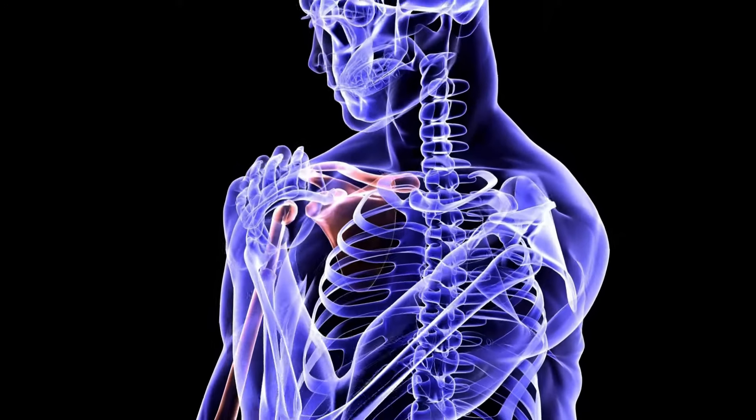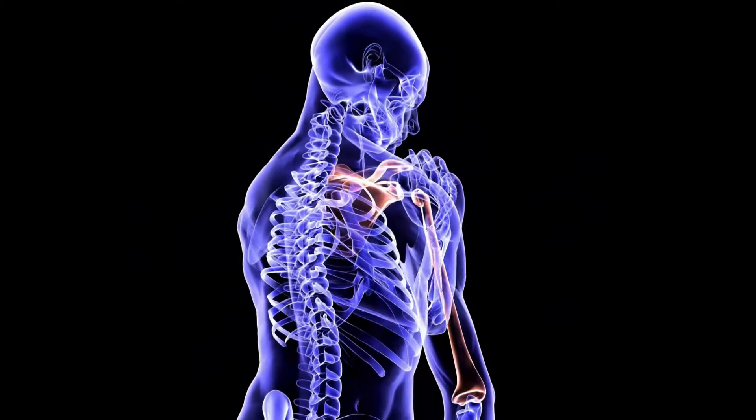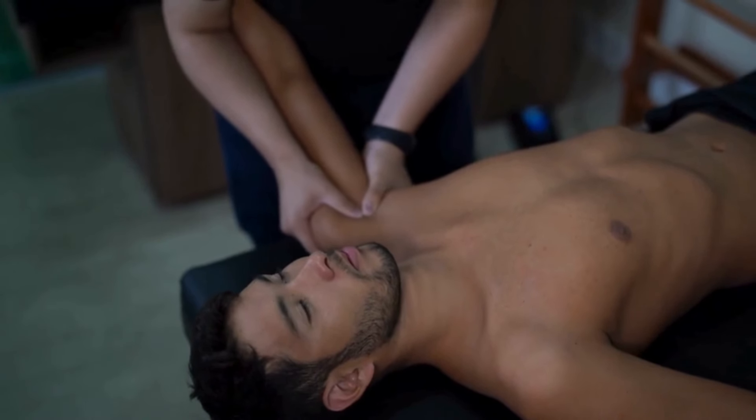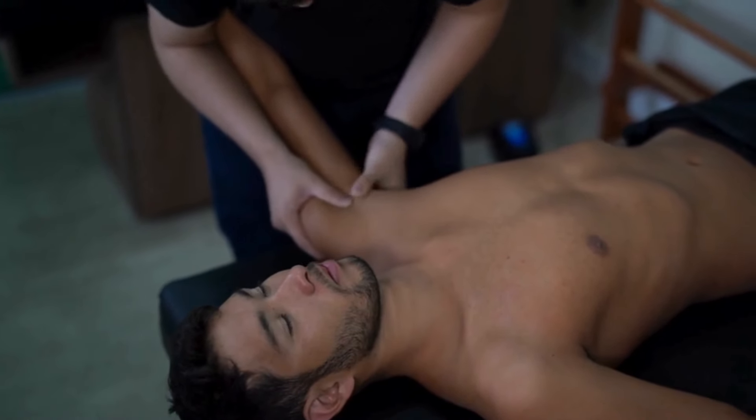If you're experiencing sudden or severe shoulder pain, especially after an injury, see a doctor or physical therapist right away. They can properly diagnose the cause of your pain and recommend the best course of treatment. Now let's move on to the remedies.